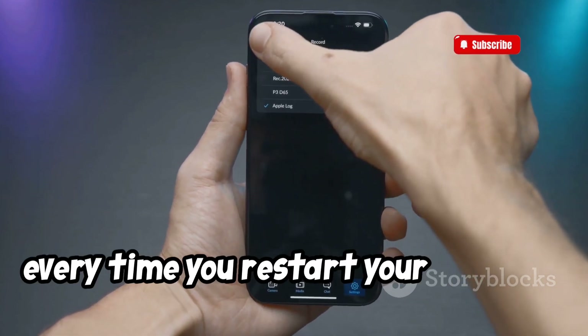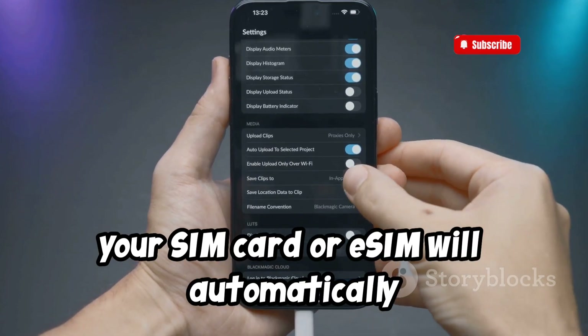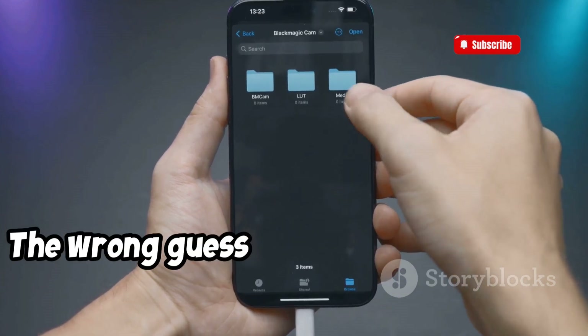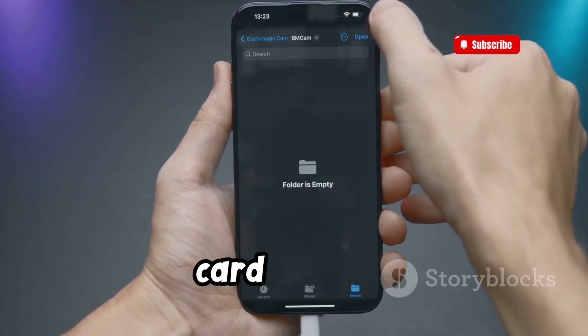Every time you restart your device or remove the SIM card, your SIM card or eSIM will automatically lock and you'll see 'Locked SIM' in the status bar. Don't try to guess your SIM PIN — the wrong guess can permanently lock your SIM card or eSIM, which means you would need a new SIM card or eSIM.